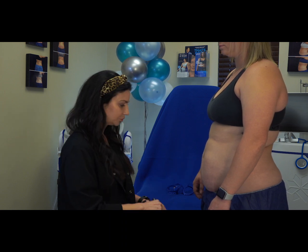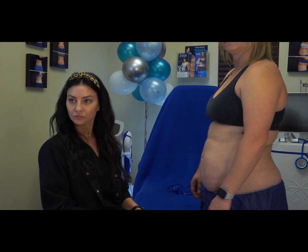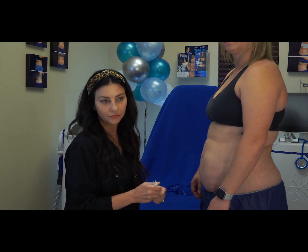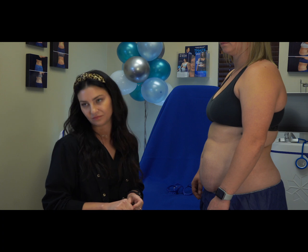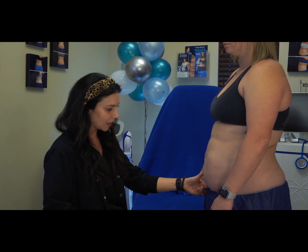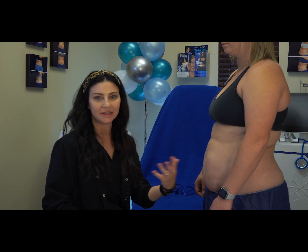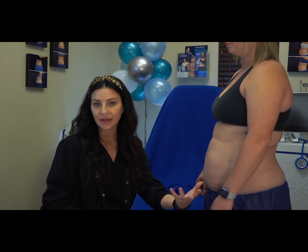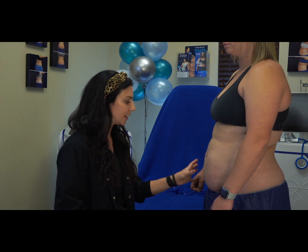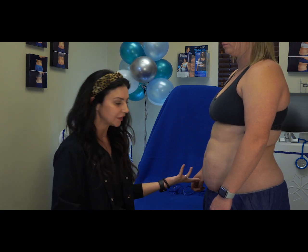That's fairly unusual — to have that kind of a lax response after childbirth and things like that. I mean, she has slight laxity. Some people — everybody is a little different as to how much weight they gain with childbirth and everything like that. So you have to really pay attention to it when you're going into the consult.